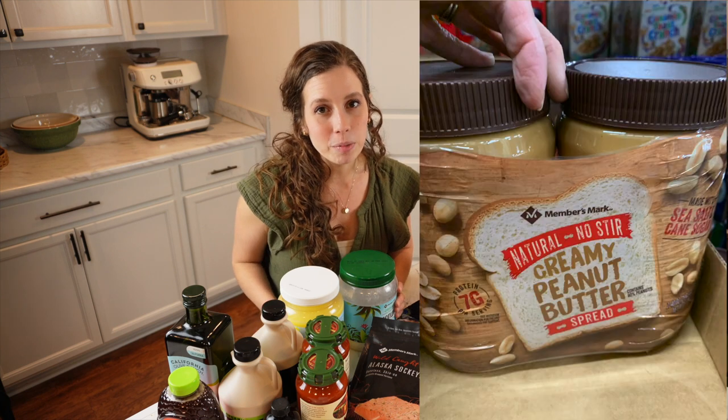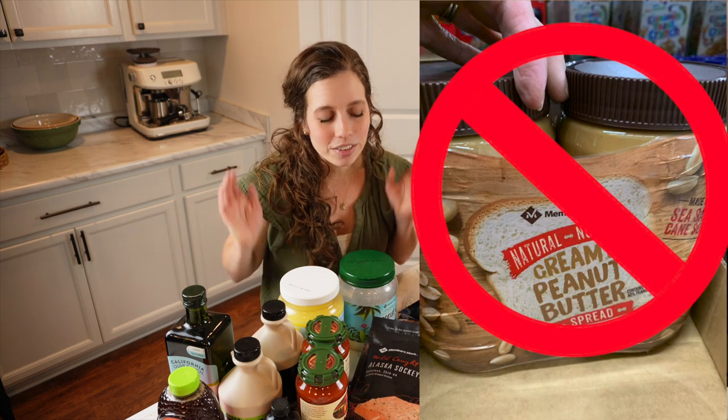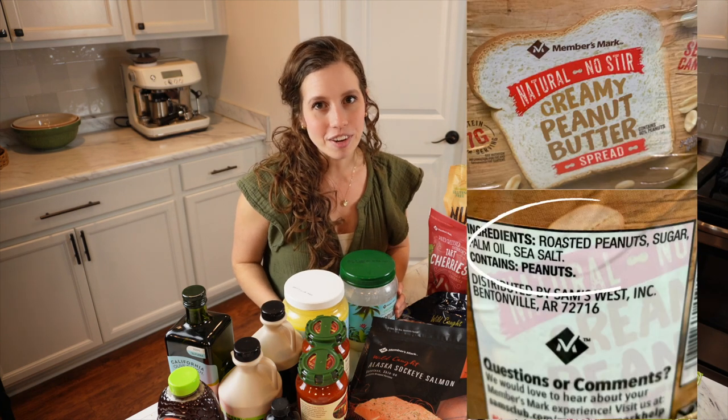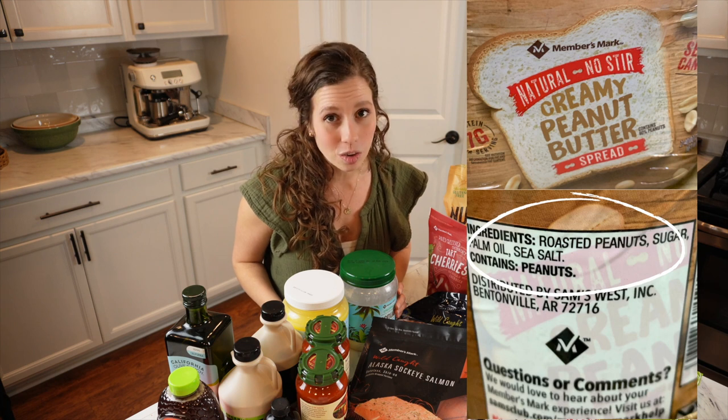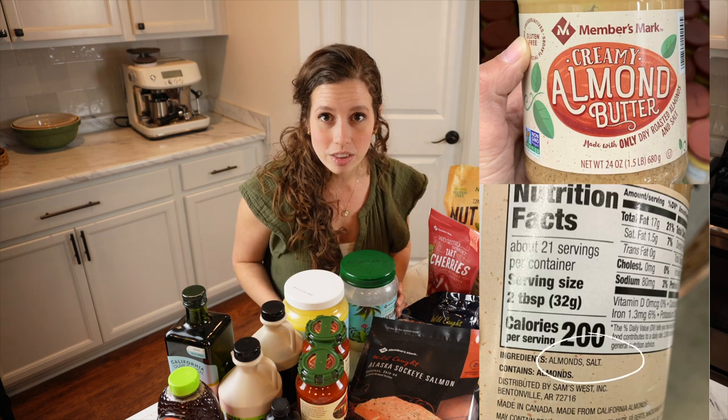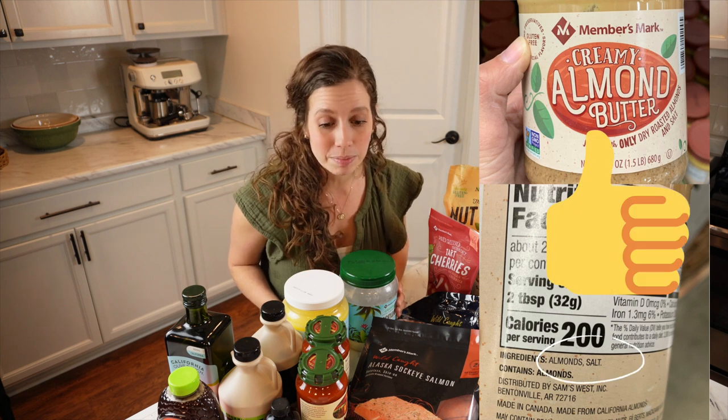As far as nut butters, I find their peanut butter pretty disappointing — it has palm oil and sugar added, which really isn't necessary when you can find peanut butter with just peanuts and salt almost everywhere. The almond butter, however, is just almonds and salt, so that would be a good find if you use almond butter.